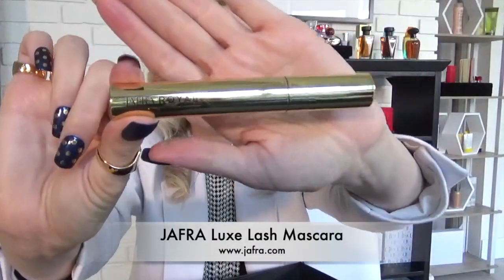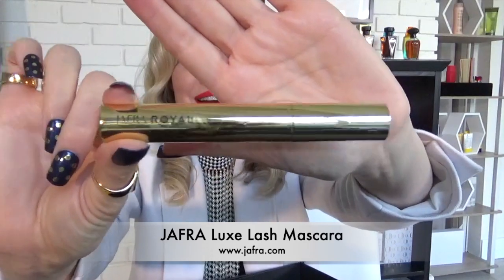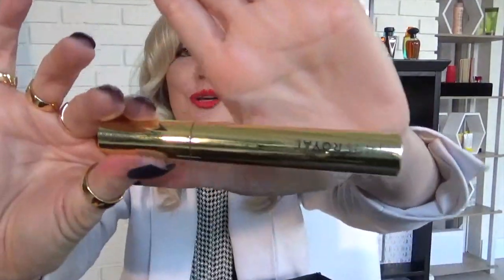Now we are onto number four. Jaffra Royal Mascara — this is my favorite mascara of all time. It also has rounded balls on the end, which allows you to get into the corners of your eyes and on the edges. Then you use the flat part to go across most of your lashes. This is incredible — Magic Potion.